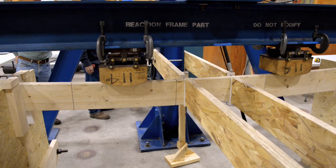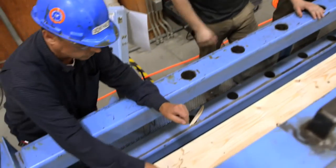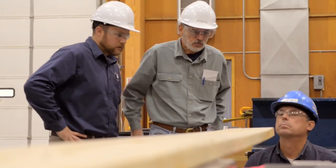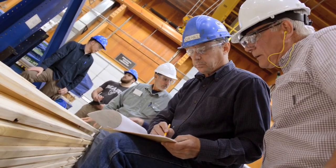We're testing them in flexure, bending them. We're pulling them apart in tension. We'll be doing some small testing of squeezing them, what we call compression, and also another test that's called shearing it apart or sliding it apart. Once it goes through the process, and if it gets approved, the infrastructure is right there. The mills know where this wood is, and they could start using it within six months.